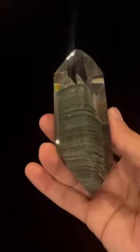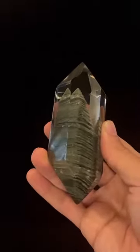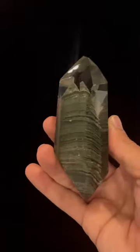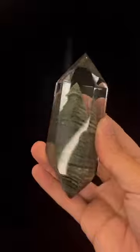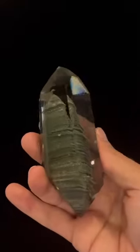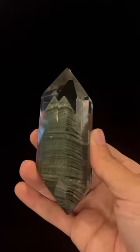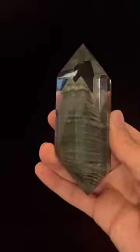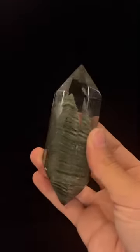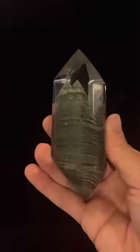Whether appreciated for its aesthetic expression, distinct geological attributes, or its metaphysical qualities, it is surely a specimen that inspires admiration as well as serenity. Not only is it a superb example of its kind, but also of nature's ability to create stunning works of art. Thanks for tuning in today and please feel free to reach out with any questions or inquiries.